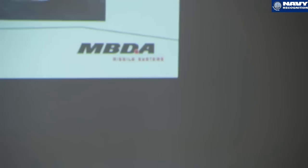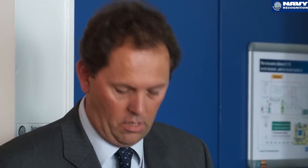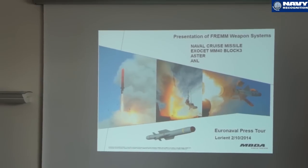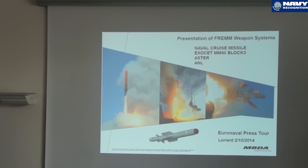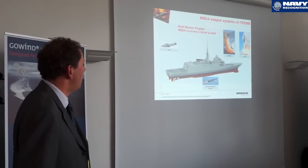I'm Stefano Bertuzzi from MBDA, head of Naval Systems. We have mainly three missiles on board the French Fremm. One is for air defence — the ASTER weapon system. We have another one for long-range strike, which is the naval cruise missile, called on the French programme missile de croisière navale. And we have, as an anti-surface weapon, the Exocet MM40 Block III.